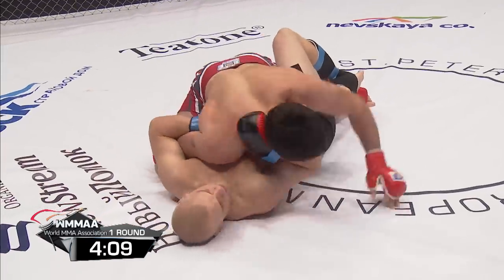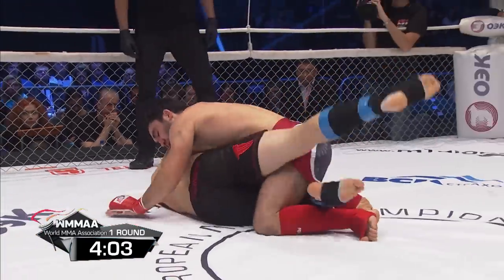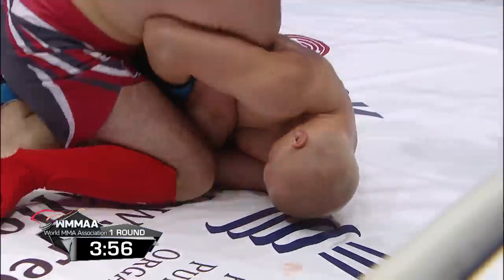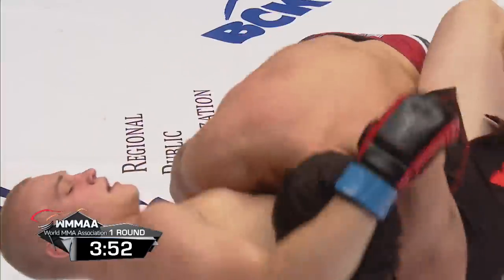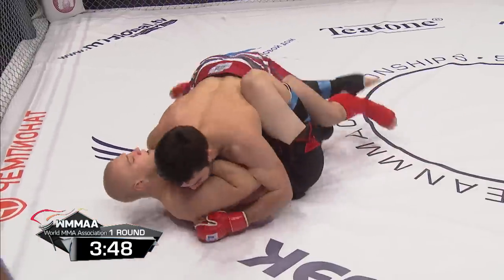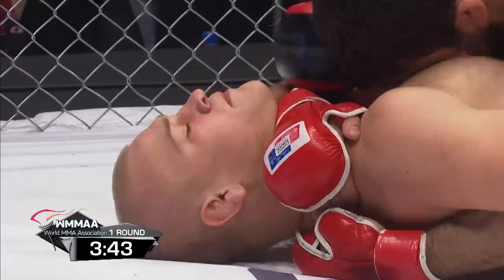Sharudinov done real well, now landing in half guard. Lau looking for the kimura, but it's going to be very hard to put on from a half guard position. He could sweep him from here, though, once he gets it locked in. Lau committed to that kimura, posturing on his hip, but eating a lot of shots to the rib cage from Sharudinov. He's let go of it now — he realized he was taking too much punishment in the process.